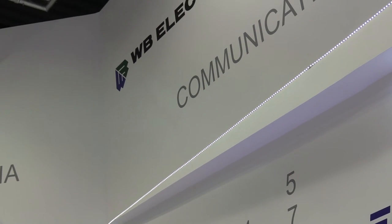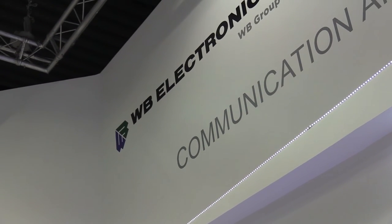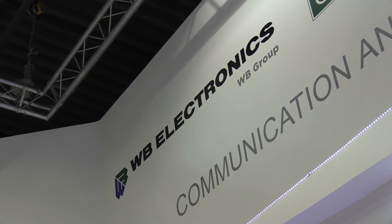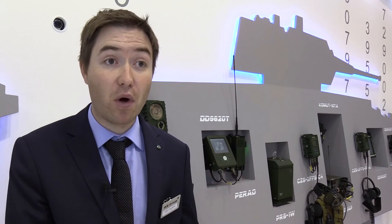We're always updating our interfaces, so as new technology comes online we put in touch screen computers for example. We've also got more visualization terminals than we had 10 years ago, and we've recently brought in the PERAD radio.